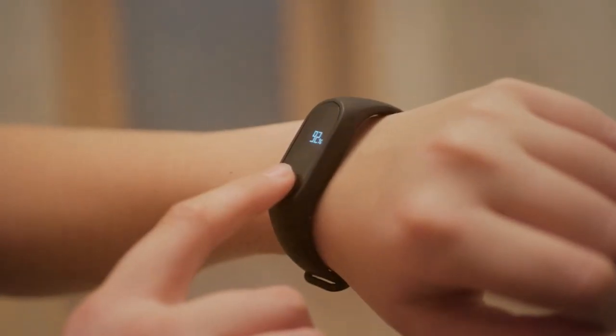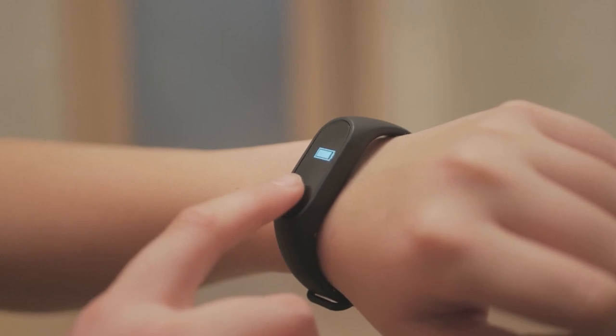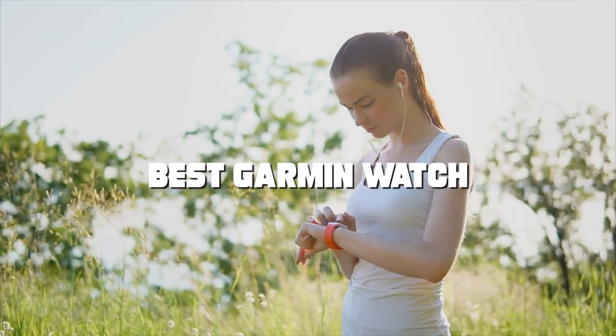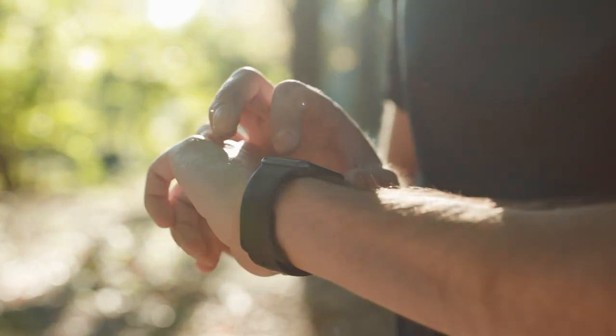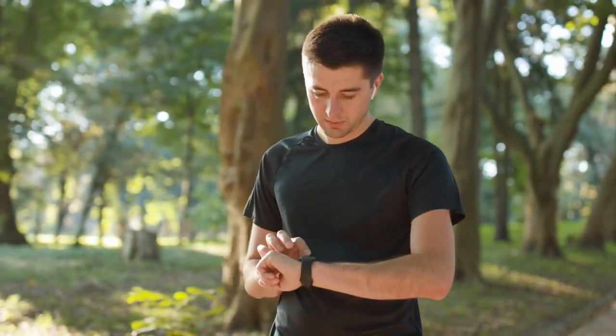Welcome to our channel where we explore the world of technology and innovation. If you're on a hunt for the best Garmin watch that suits your needs, you've come to the right place. In this video we'll dive deep into the top Garmin watches on the market, helping you make an informed decision whether you're a fitness enthusiast, outdoor adventurer, or simply looking for a stylish and feature-packed smartwatch.